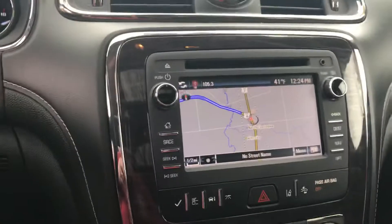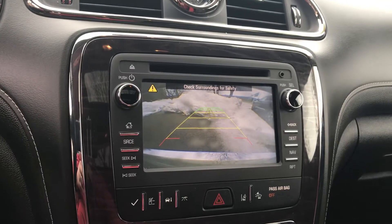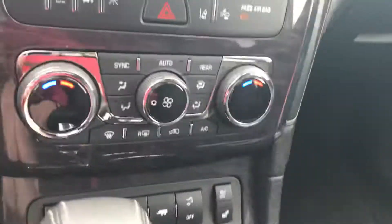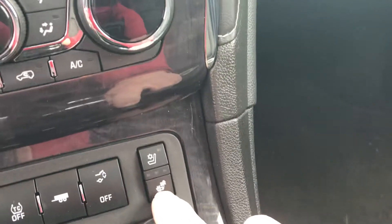Kind of a wrap around front. You can see it does have built-in navigation there. It would have your camera and also has your backup sensors. This would have ventilated seats here — you have ventilated seats for the summer, and heated seats for the winter on both sides.